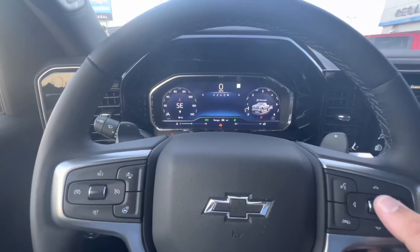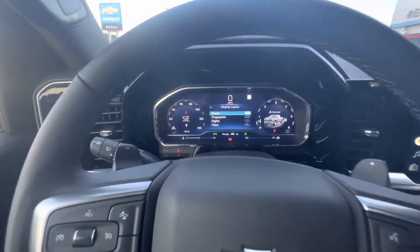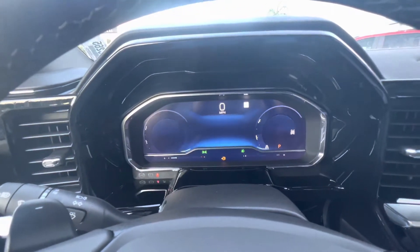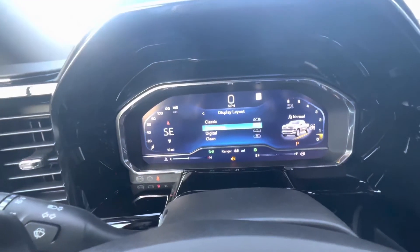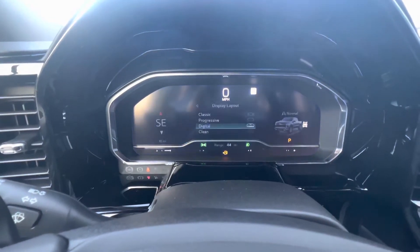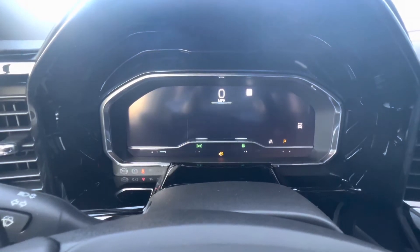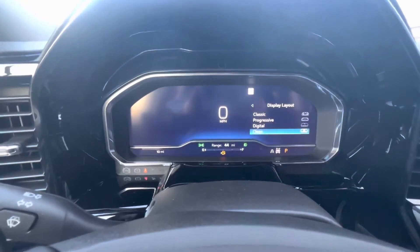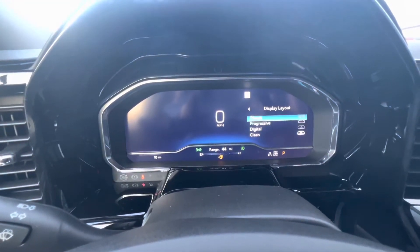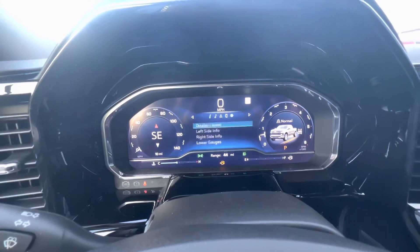I can go into settings, then display layout. It was set to classic, but I can go progressive and it changes to that design. I can go digital and it changes even more. Then I can hit clean — this is the craziest one — nothing but the speedometer and that's it. Let's go back to classic for now.